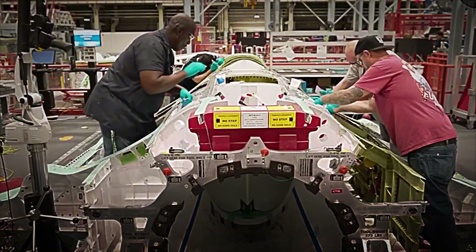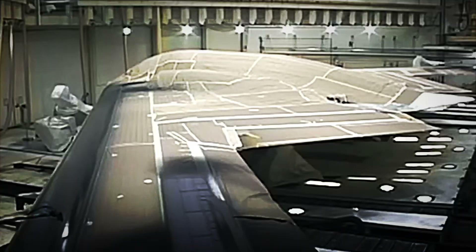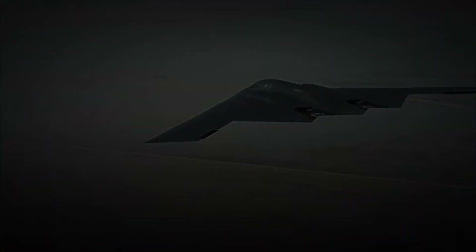Its price exceeds 2 billion 100 million US dollars per unit, yet beyond the figure what astonishes is the symphony of science, engineering, and logistics that makes it possible.